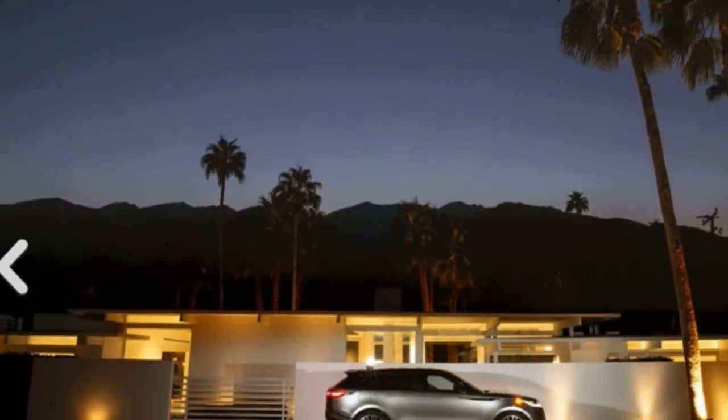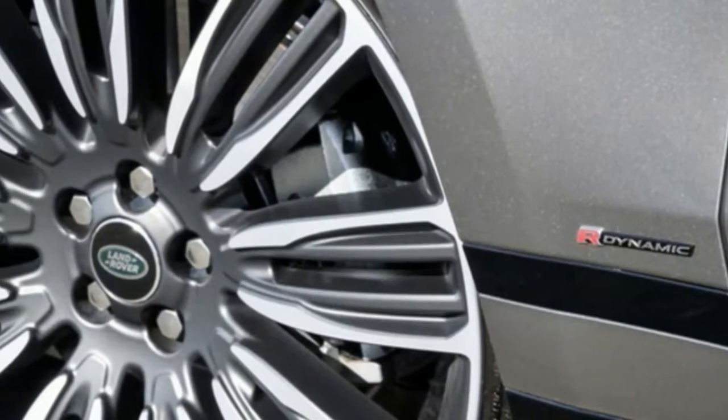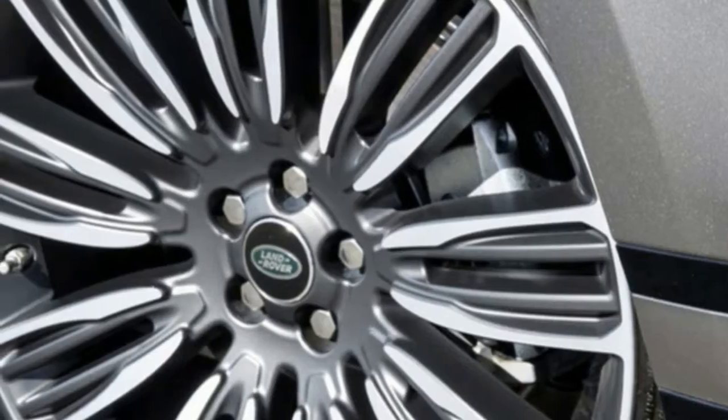Second, British automobiles and reliability don't have to be mutually exclusive, except when it is. Third, economy of scale can work wonders.